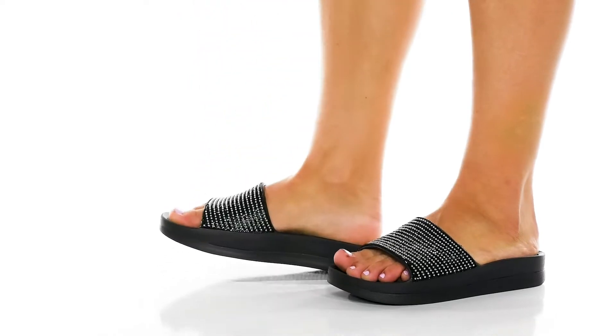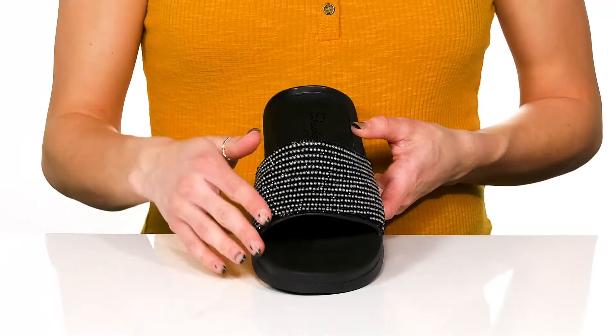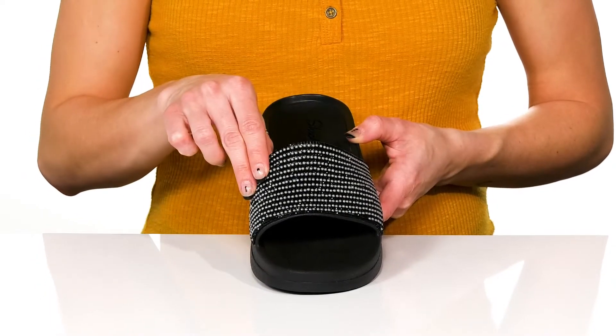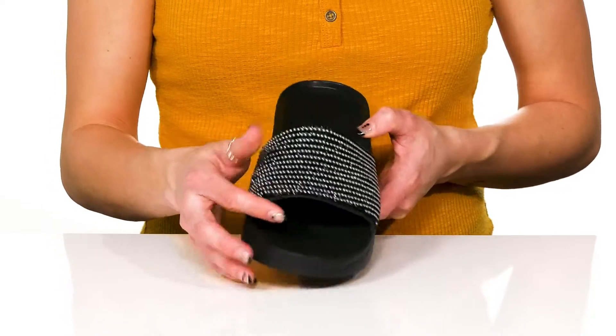Show off your fancy style in these awesome sandals from Skechers. These have a really flexible upper and they do have tiny pearl and rhinestone embellishments on this thick strap, giving these a super sparkly and shimmery shine.